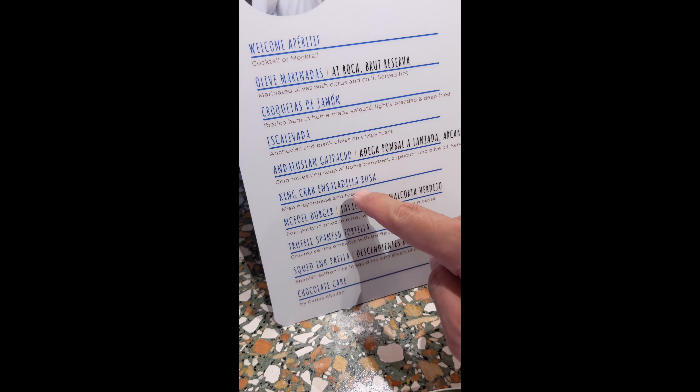The next item is the McFoy Burger — a foie patty in a brioche bun, served with foie gras mousse. It looks like hummus but it's foie gras. I just tried the burger — Sean has decided to dip it with the foie gras. The foie gras served cold is very unique. The burger is the best burger I've ever had — very tender, very juicy, very impressive, and very easy to bite. The burger is not overcooked.